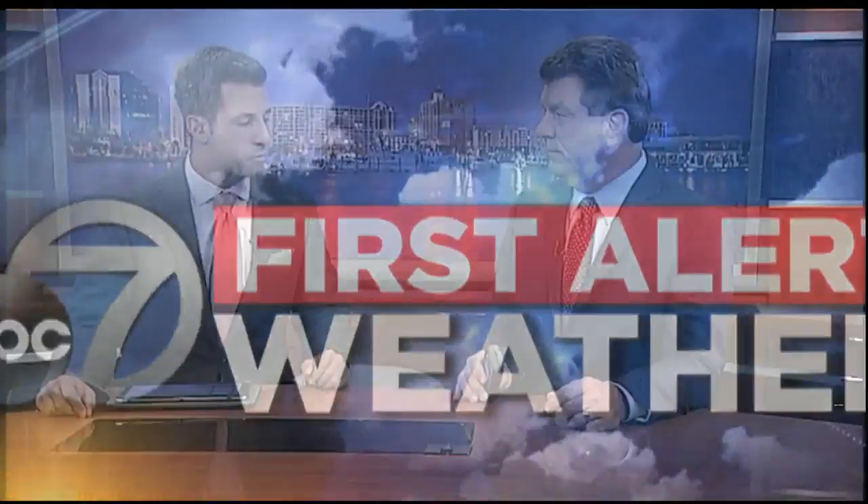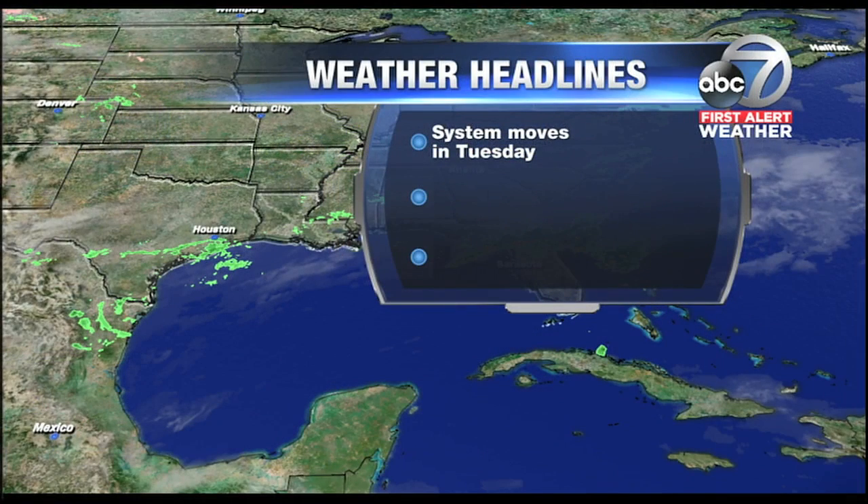Bob Harrigan back with another First Alert weather forecast. It's rainy just north of us here in Florida — I'd say a little bit more than that. It's storming up there. Severe thunderstorm warnings, flood warnings, all sorts of nasty weather taking place there. Dangerous conditions, we talked about that earlier.